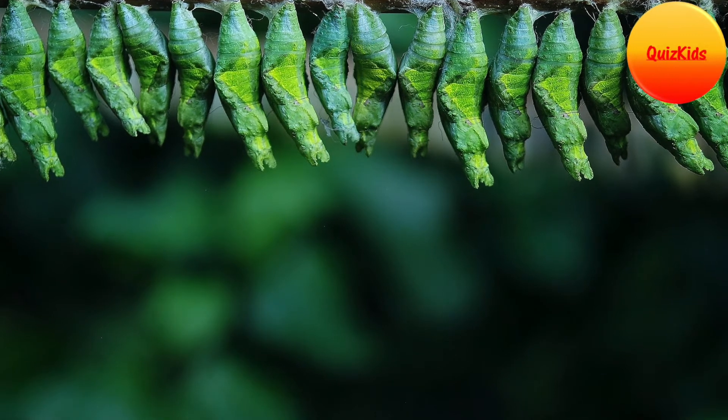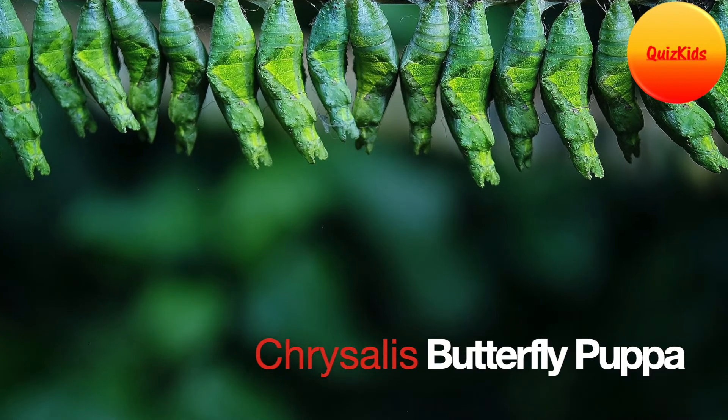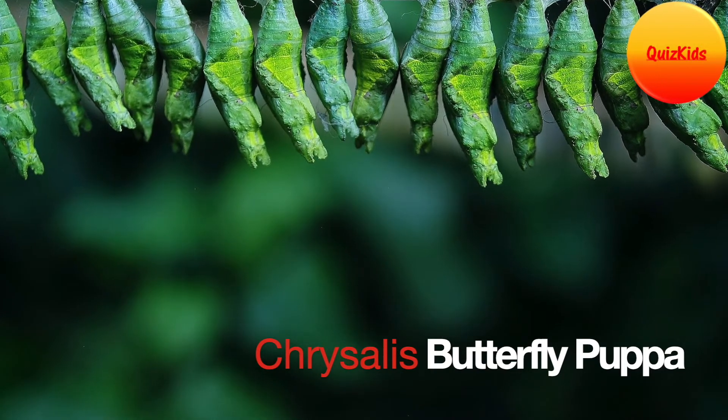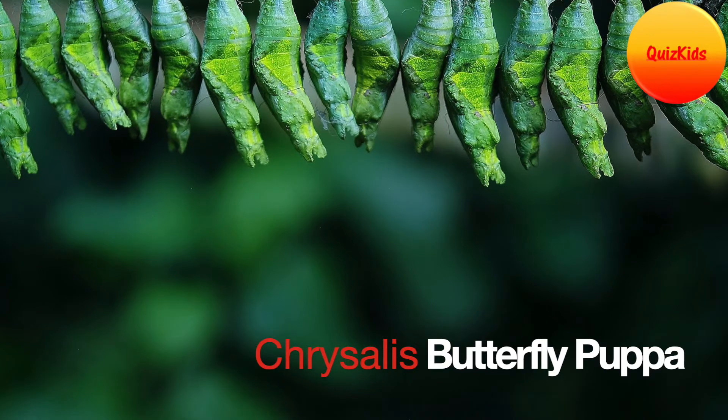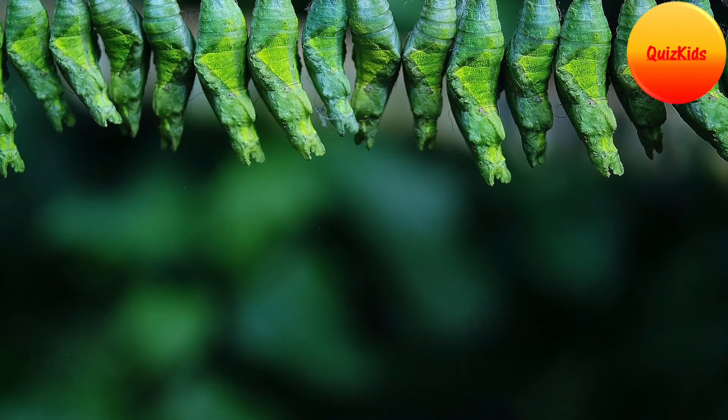After 2 to 5 weeks, it becomes fat and stops eating. Then it forms a cozy cocoon around itself. This is called a chrysalis. At this stage, the caterpillar is called a pupa.